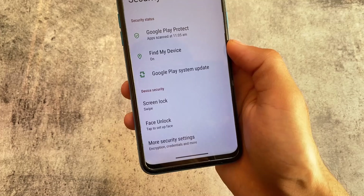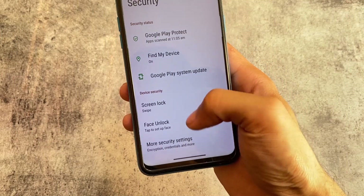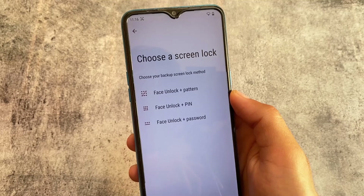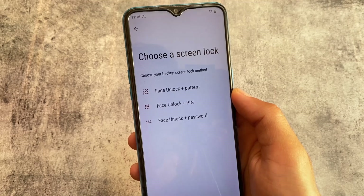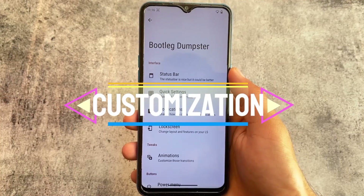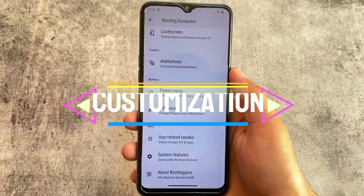Moving on to the security settings — if you're not able to see fingerprint unlock, don't worry, my device does not have a fingerprint sensor. We have face lock and fingerprint support, which is good. However, the default app lock is not present, so if you need app lock, you'll need to use a third-party app.